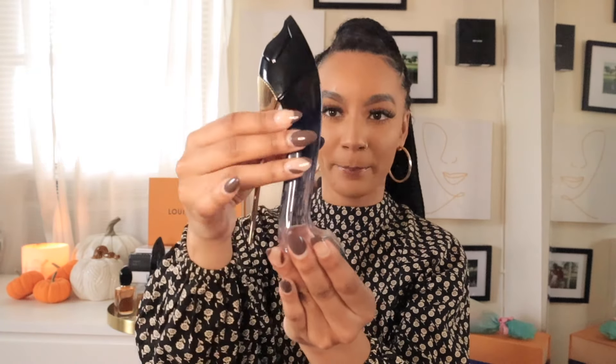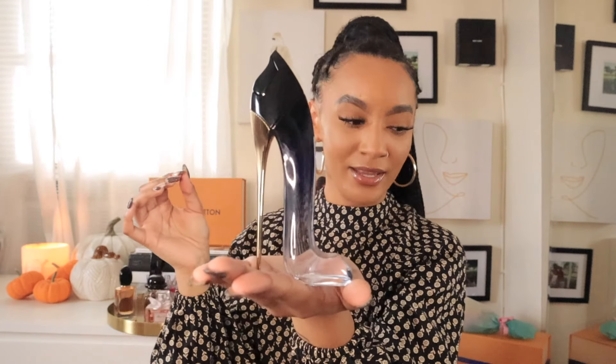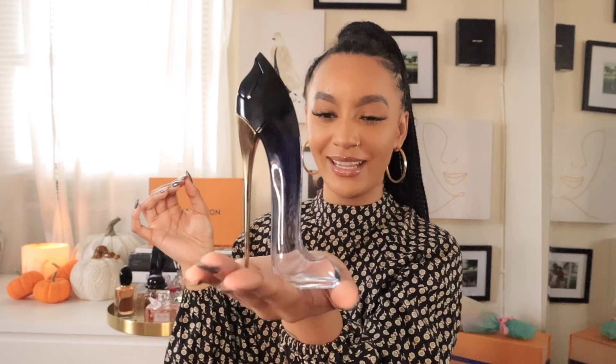The first one we're going to be talking about is Good Girl by Carolina Herrera. This is such a classic perfume — I'm sure you've smelled this once or twice in your lifetime. This is an OG. And can we talk about the bottle? This heel — it's so feminine and gorgeous. I'm obsessed with it.